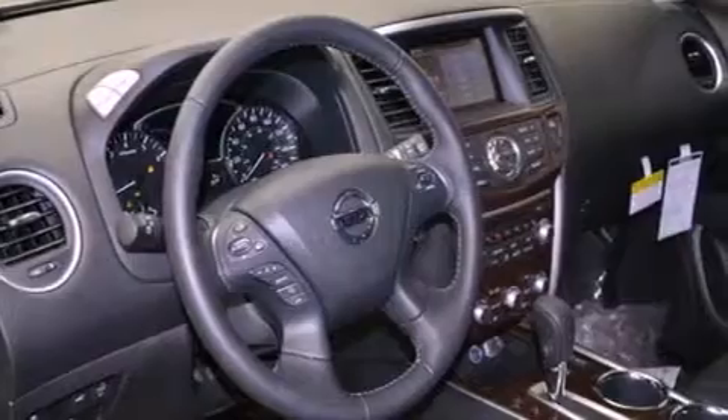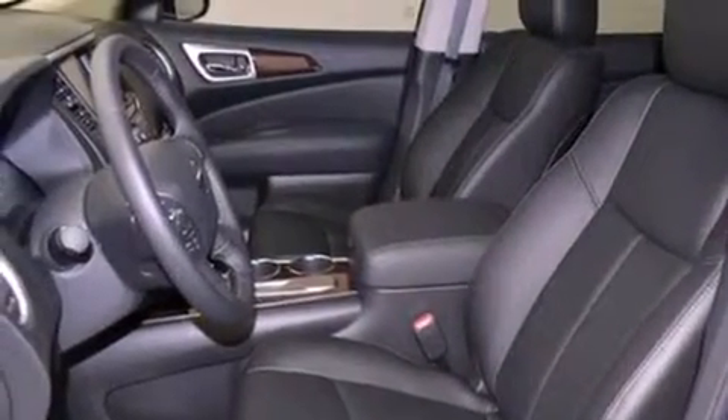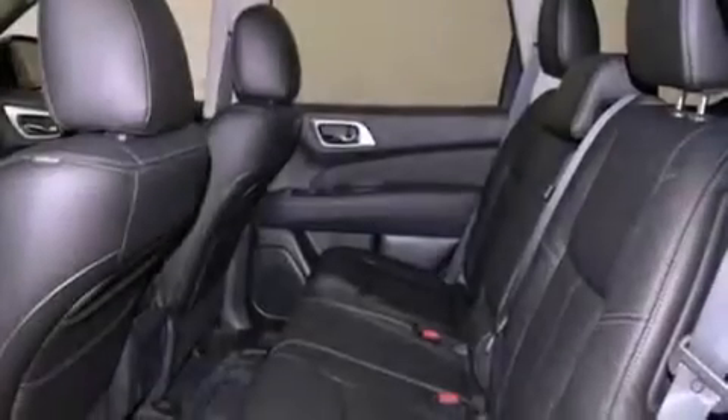Additional features include tinted glass, an anti-lock braking system, side curtain airbags, air conditioning with automatic climate control, and third row seating.